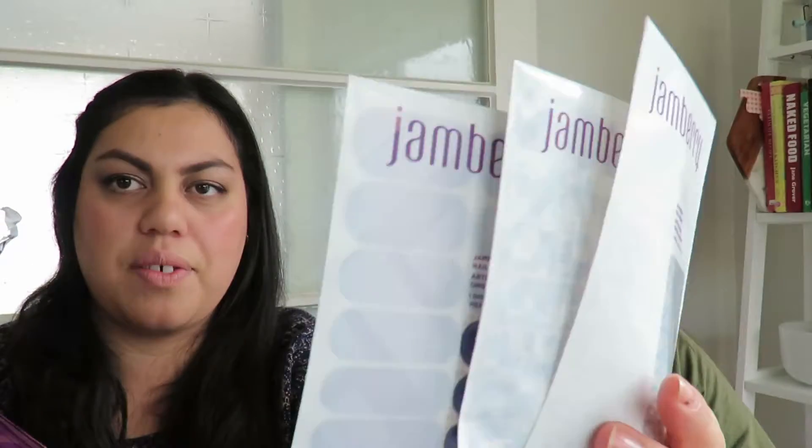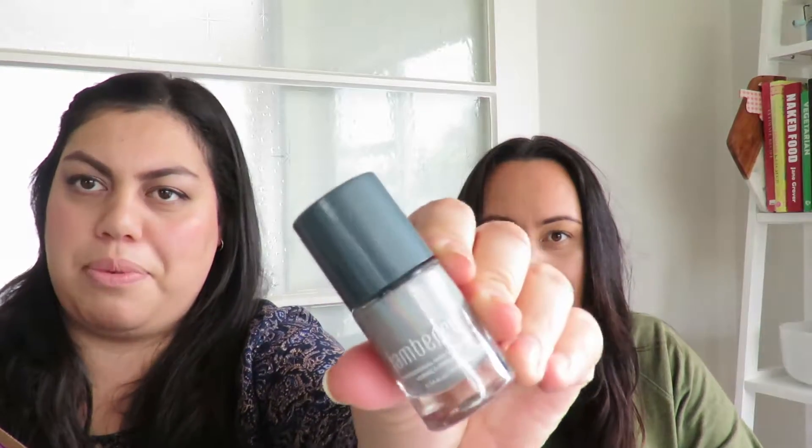My cousin Amber has hooked us up with over a hundred dollars worth of Jamberry goods, and I've actually got it right here. Jamberry is a really awesome way of helping your nails look on fleek. Now these are just a few of them that we're giving away — you can't even see them very well.